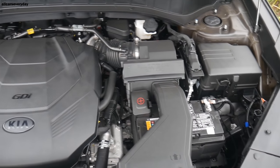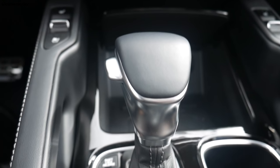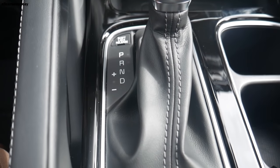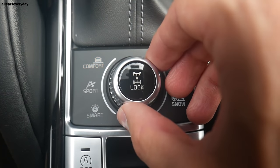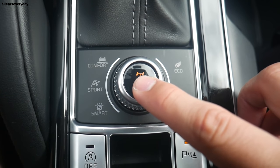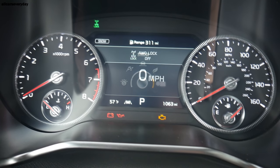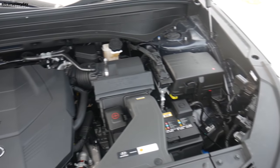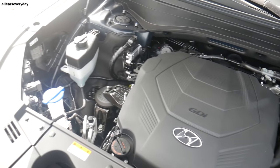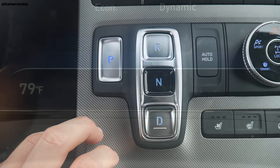The Telluride has a 3.8-liter V6 with 291 horsepower and 262 lb-ft of torque, routed through an eight-speed automatic transmission with manual gear-change capability. It has four drive modes: Comfort, Eco, Sport, and Smart. In Sport mode, the Telluride reaches 60 mph in 7.2 seconds. It also has active on-demand lockable all-wheel drive with a snow mode. The Palisade uses the same corporate Lambda 3.8-liter V6, same 291 hp, 262 lb-ft, same eight-speed automatic, and the same 7.2-second 0-60 time.